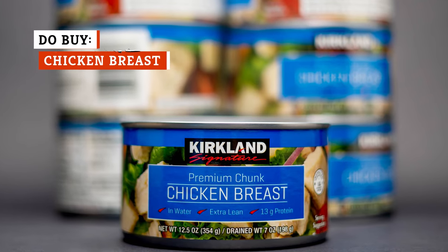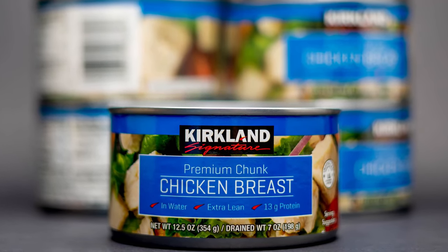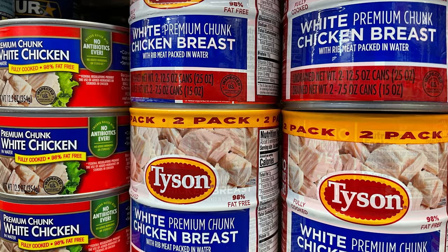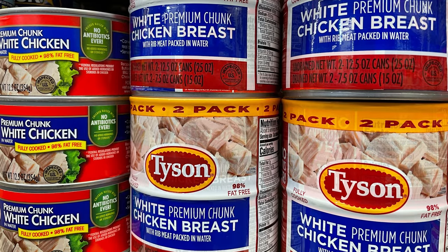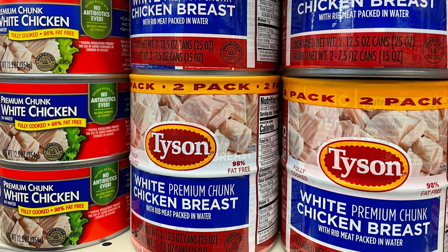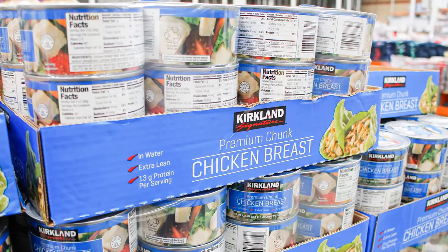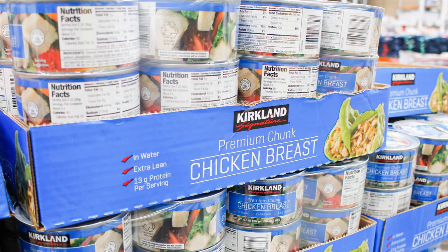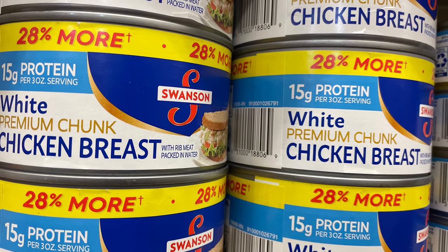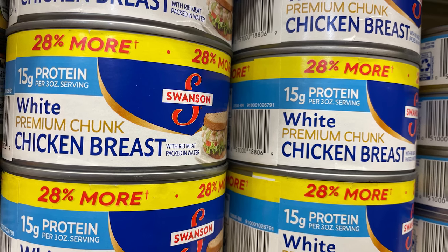Cans of chicken breast contain small pieces of preserved, pre-cooked poultry. They've been heated to a point where bacteria is killed off, and then they're sealed for long-term freshness. So as long as the can remains undamaged, you don't need to worry about it going bad. Canned chicken breast is uniquely worth buying for both its taste and nutritional value. It maintains many of the benefits of fresh chicken, such as being high in protein and containing nutrients such as vitamin B12, zinc, iron, and copper.